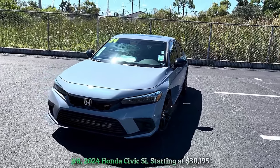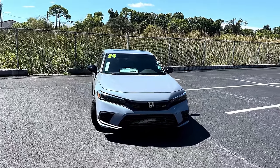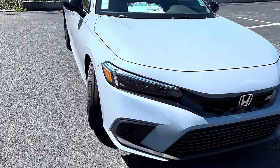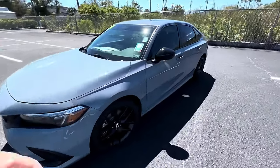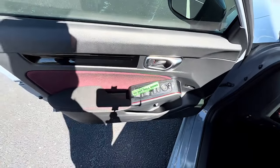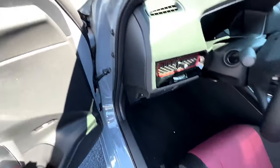Number eight: 2024 Honda Civic Si, starting at thirty thousand one hundred ninety-five dollars. Elevated above the typical Civic, the Civic Si is the affordable choice for the dedicated enthusiast. It offers buyers just two options: paint color and grippier summer tires. Every Si boasts a 200-horsepower turbocharged 1.5-liter inline-four engine paired with a precise six-speed manual transmission, channeling power to the front wheels. Inside, the Si features a comfortable cloth interior with distinctive red Si seat stitching. While it doesn't match the 240-horsepower VW Golf GTI or 275-horsepower Hyundai Elantra N, its sub-$30,000 starting price makes it an attractive value.